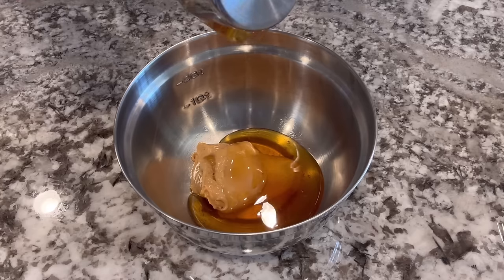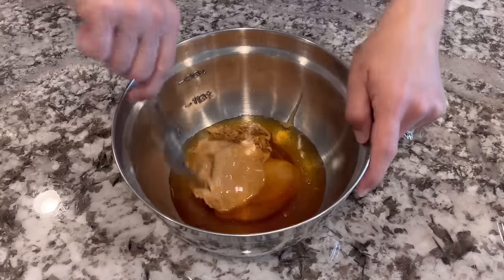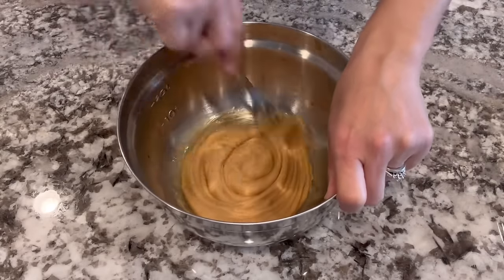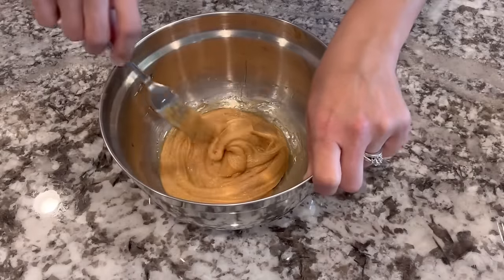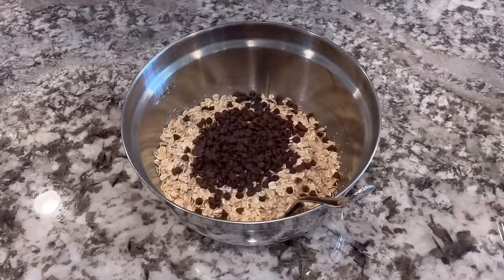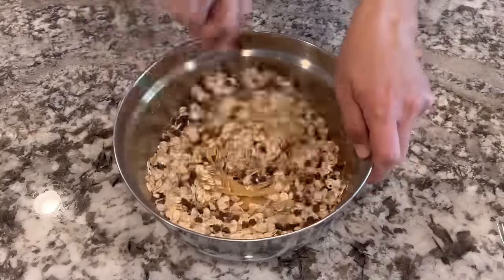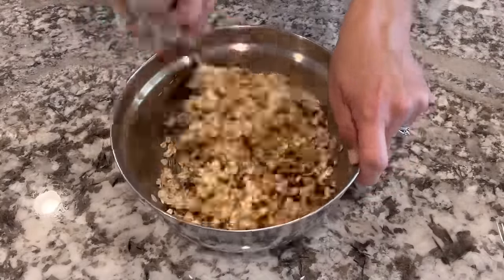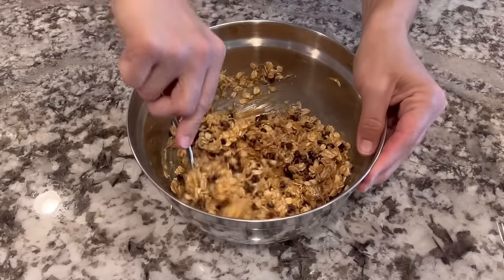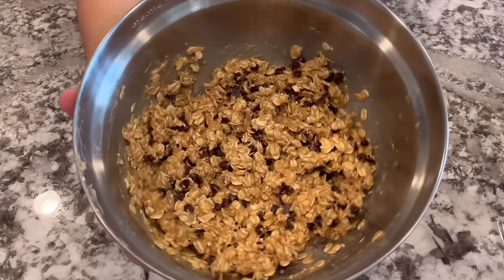That's the homemade peanut butter I made last week — I only had two-thirds of a cup left, so I just used that. Then I added half a cup of honey, about a teaspoon of vanilla, and just a little bit of sea salt, and gave that a really good mix until it was smooth. Then I added two cups of rolled oats and a third of a cup of mini chocolate chips. I think I could have added another half cup or so of rolled oats because there was so much peanut butter and honey — it did make the bars very sticky.